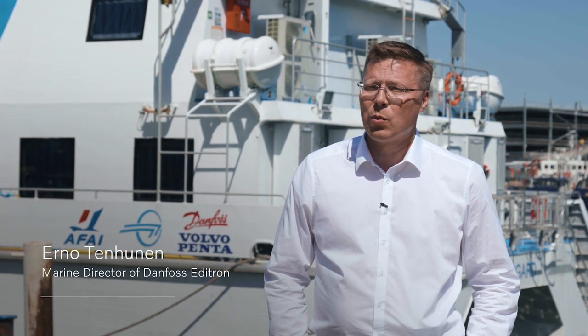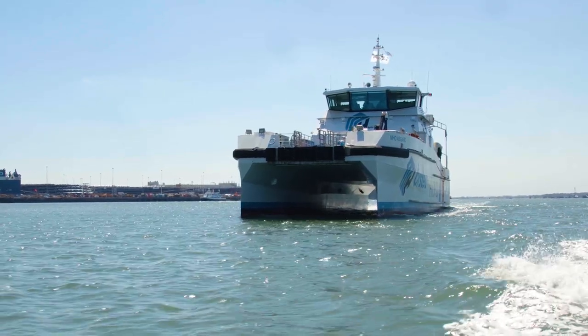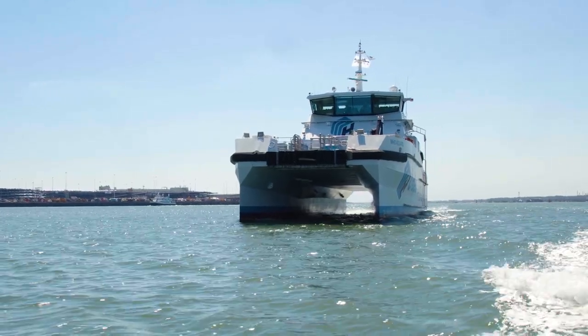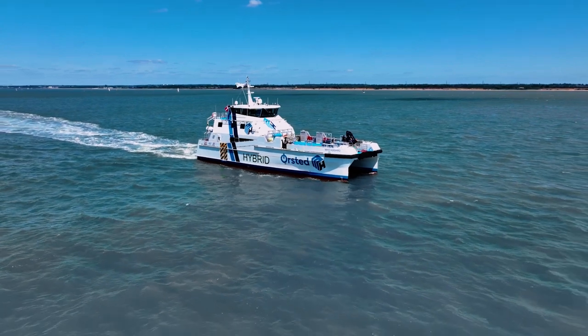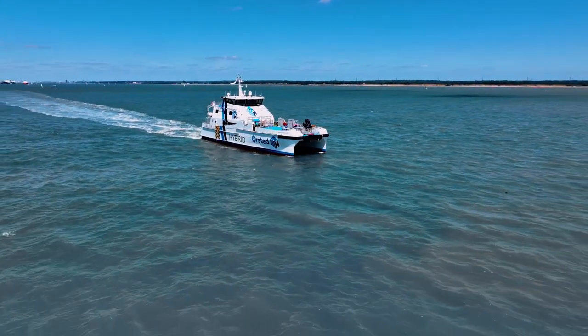This vessel is able to operate in a fully electric mode, serving offshore wind farms. It's a very unique vessel — actually the very first of its kind. On board there are several Volvo Penta engines producing electricity using Danfoss generators, and that electricity is used for propulsion. In practice, this vessel can operate in diesel mechanical mode, in full electric mode, and in a hybrid mode.